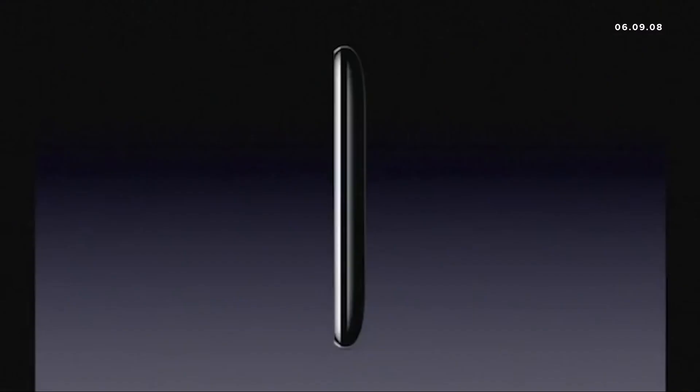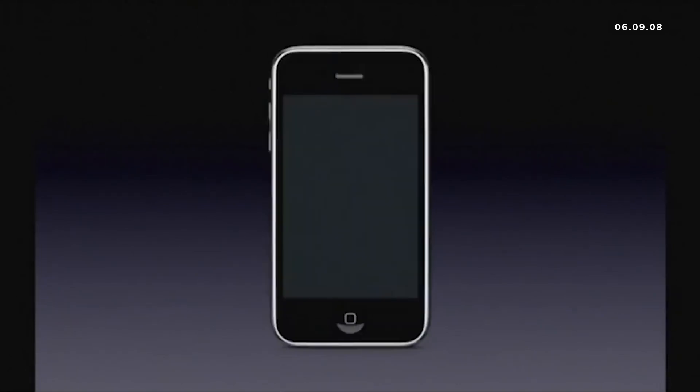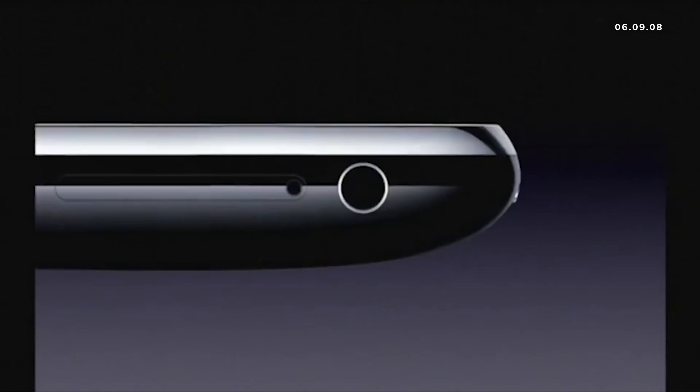It's really beautiful. It's got a full plastic back. The same gorgeous 3.5 inch display. Flush headphone jacks — you can use any headphones you like.